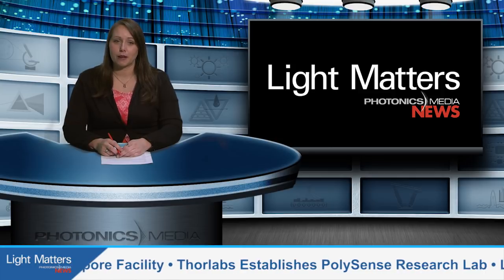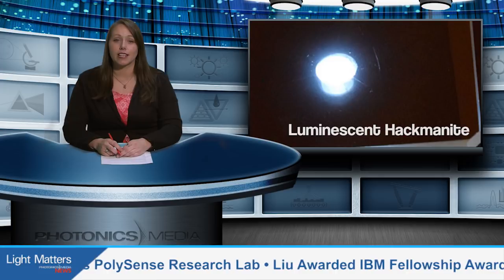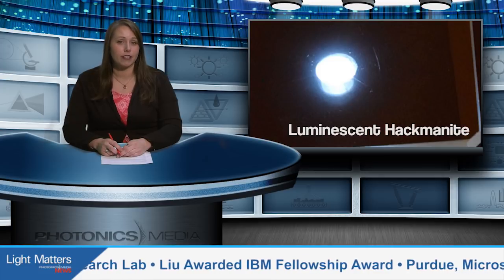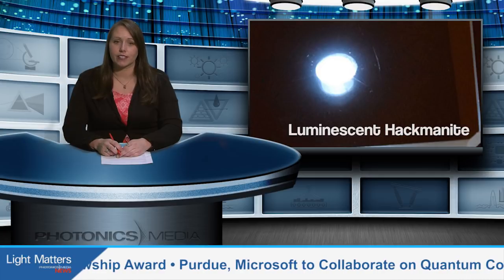More on those stories coming up, but first, scientists in Finland have developed a synthetic material that is inexpensive and could produce luminescence that is closer to sunlight than any other existing medium.